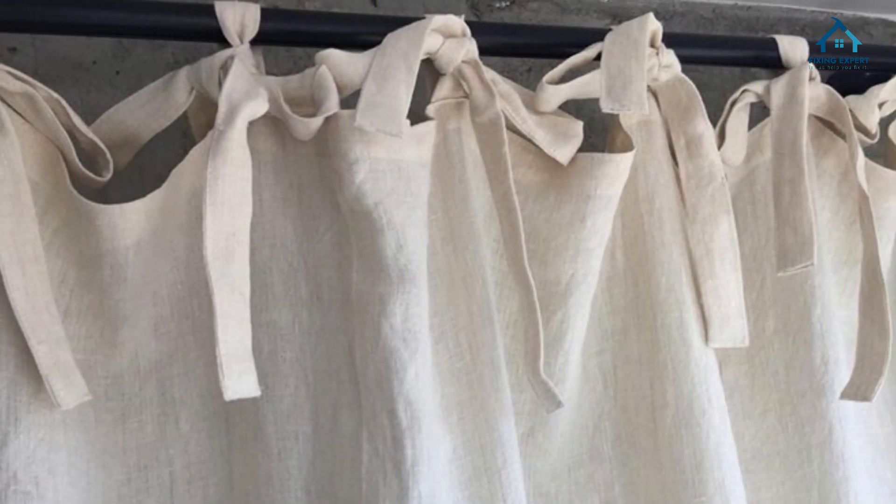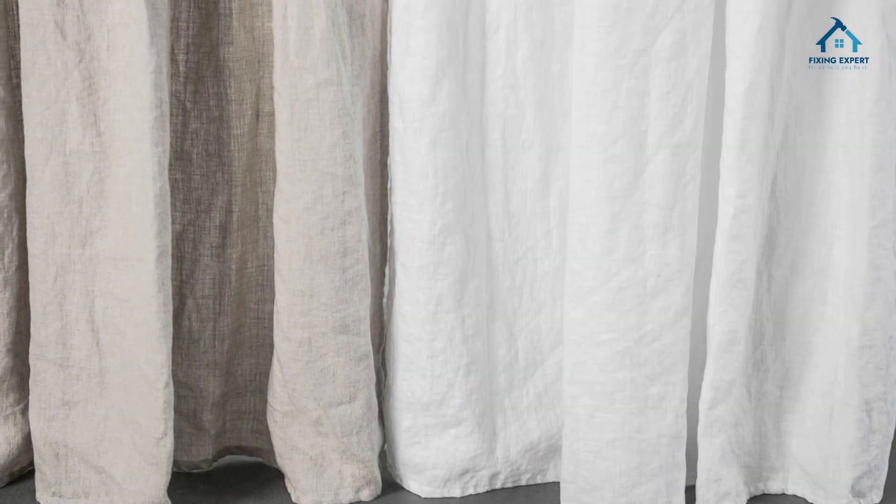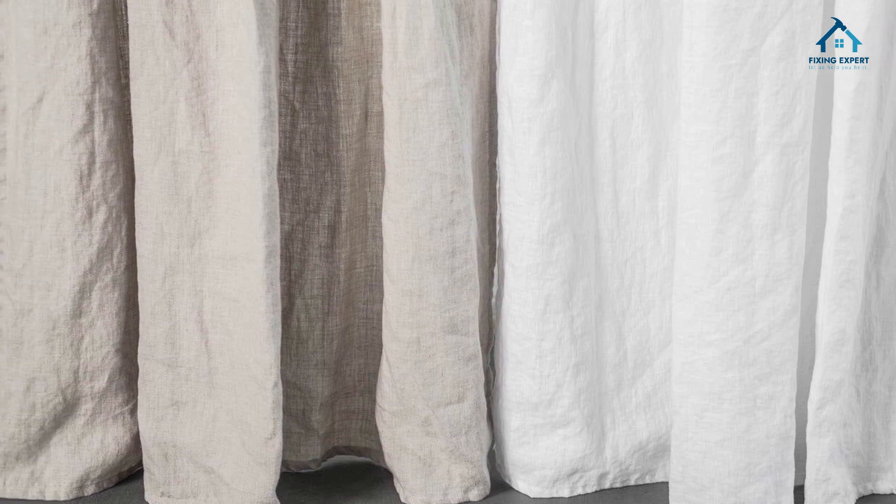Light filtering: linen curtains offer a wonderful balance between privacy and natural light. They filter sunlight beautifully, creating a soft, diffused glow in your space.